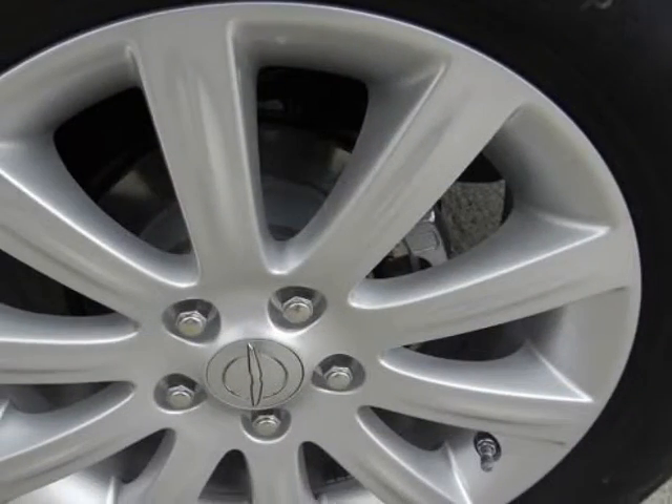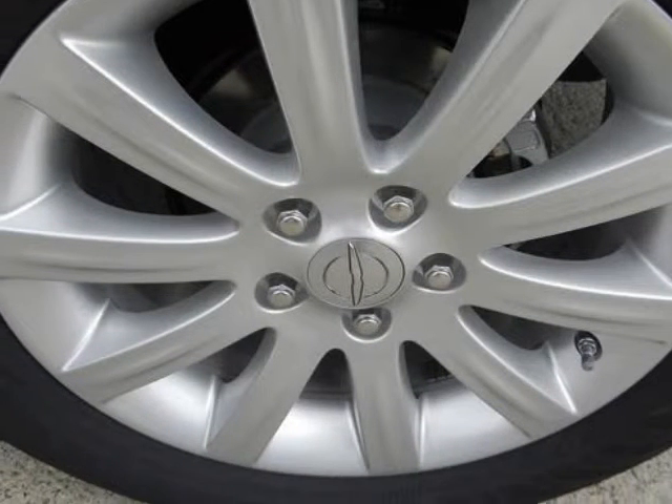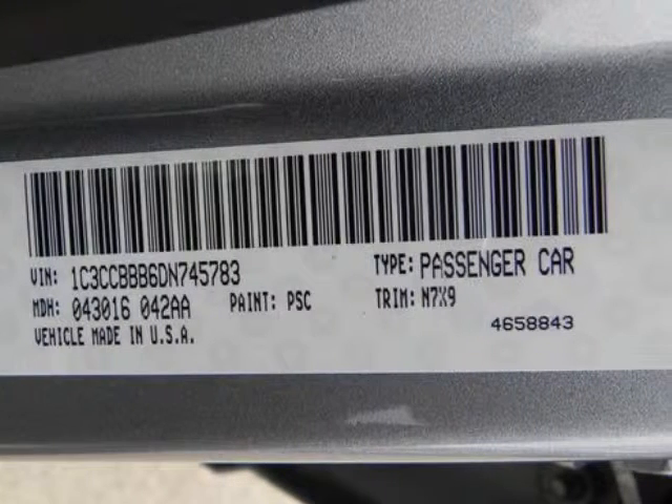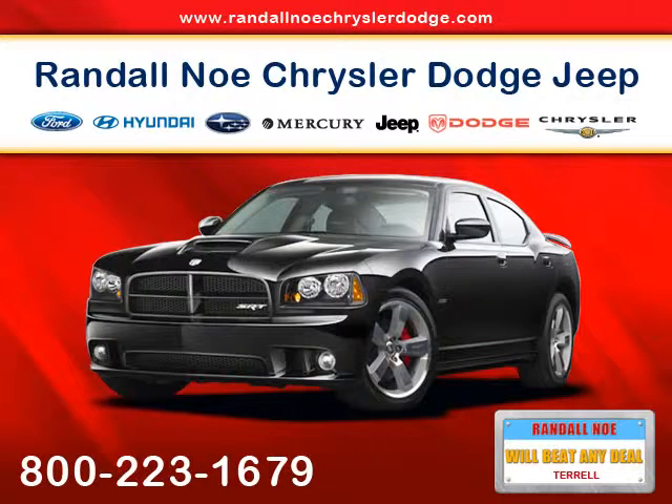Awards and accolades: 10 Best Engines, IIHS Top Safety Pick. Randall New Chrysler Dodge Jeep Ram — we will beat any deal. Our goal is to provide you with an excellent vehicle purchase experience.